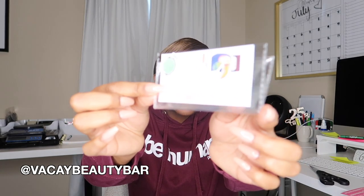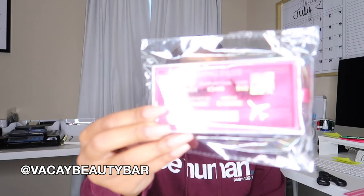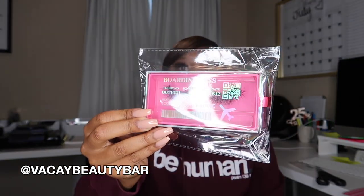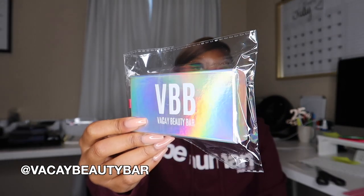She has some stickers that look like a boarding pass — really unique marketing with great differentiating features. Her lashes are all packaged beautifully; each one has a different location on the cover like a little boarding pass. This one says Paris, and on the back it has her logo VBB — Vacay Beauty Bar. She sent me the styles Paris, Miami, and Atlanta — so cute!